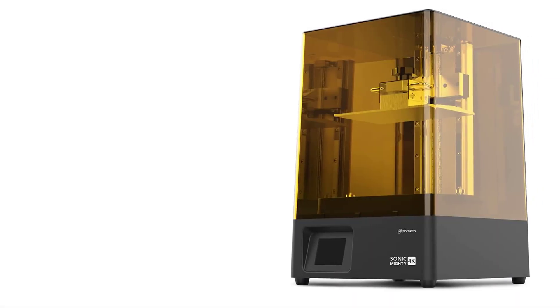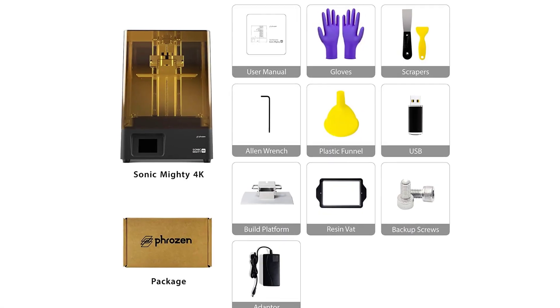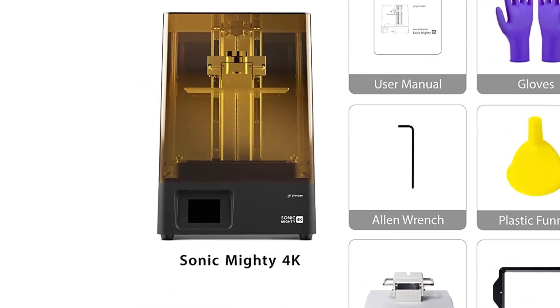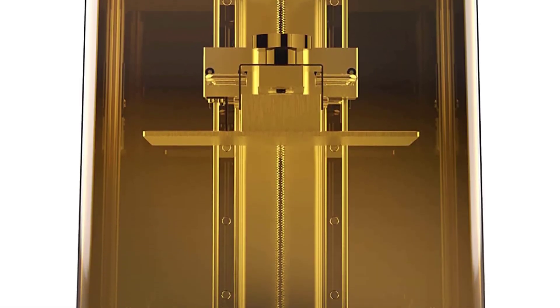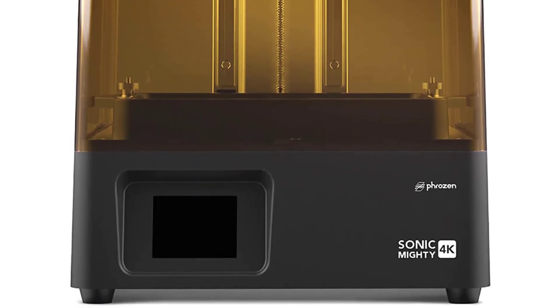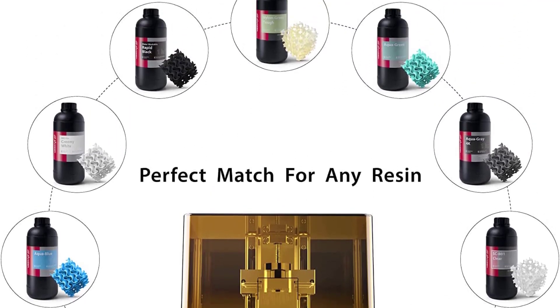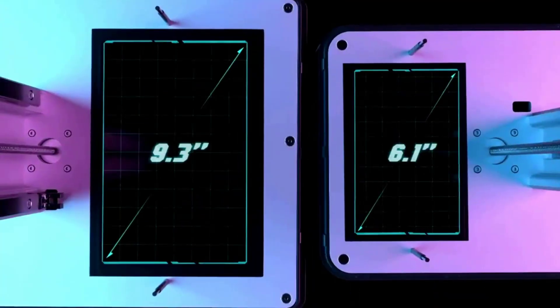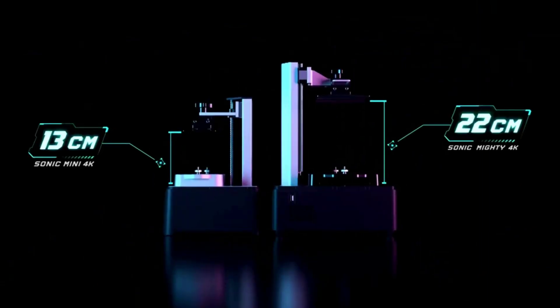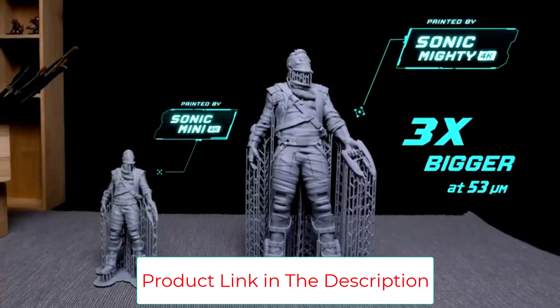Each Phrozen 3D printer LCD is guaranteed for 2,000 working hours with a free 3-month warranty. The Matrix Light Source consists of 54 UV LED lights with uniform light emission for superior print results and accurate size. Set screws on the sides of the build plate ensure longer-lasting leveling, while the sandblasted surface provides stronger adherence for larger models. The Sonic Mighty 4K is also compatible with the majority of 3D printing resins on the market.